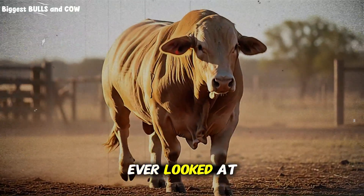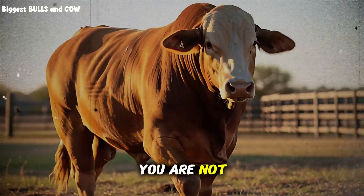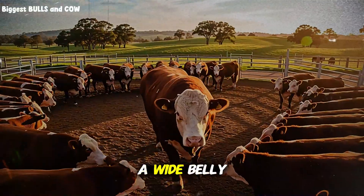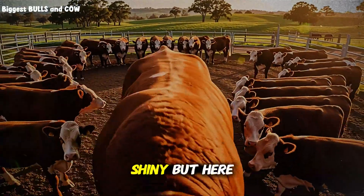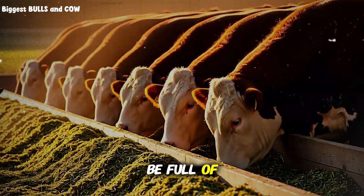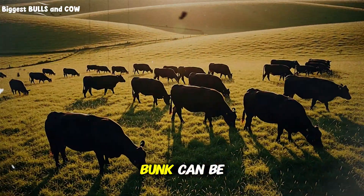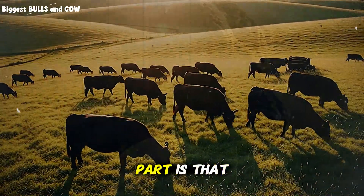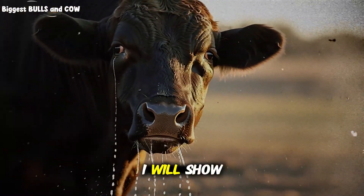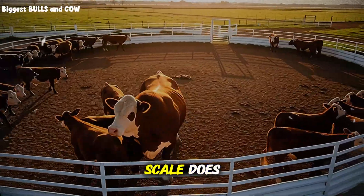If you have ever looked at a pen of finishing cattle and thought, they look fine to me, you are not alone. Many producers rely on what the eye wants to see: a wide belly, a calm group, a bunk licked shiny. But here is the twist — a belly can be full of water, a quiet pen can be quietly hungry, and a clean bunk can be a red flag. In a moment, I will show you a 30-second routine that reveals underfeeding before the scale does.